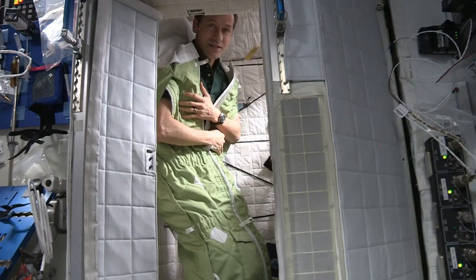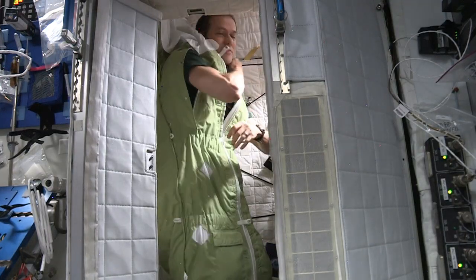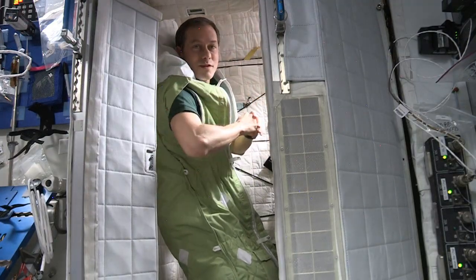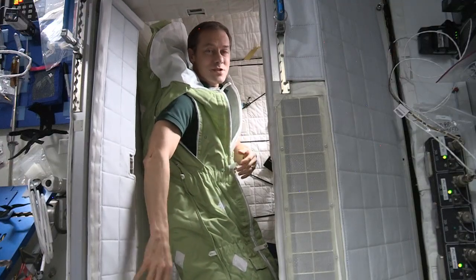Some people like that. Some people like to get snugged up inside. But when I wake up, what I like to do is take my arms out. I start my day by getting on the computer and reading what Mission Control has sent up, reading procedures, and reading up on the news, just like you might do at home.